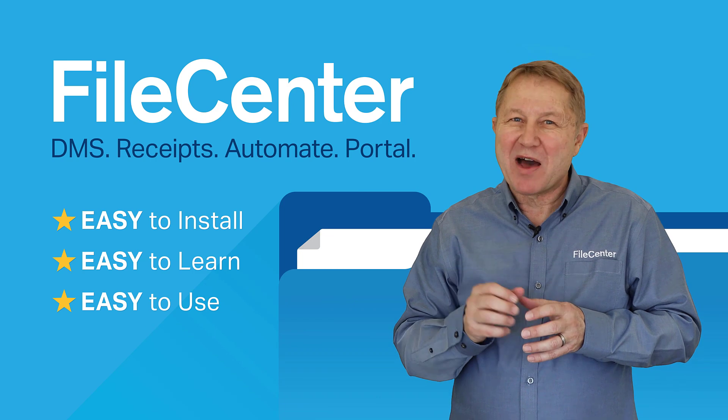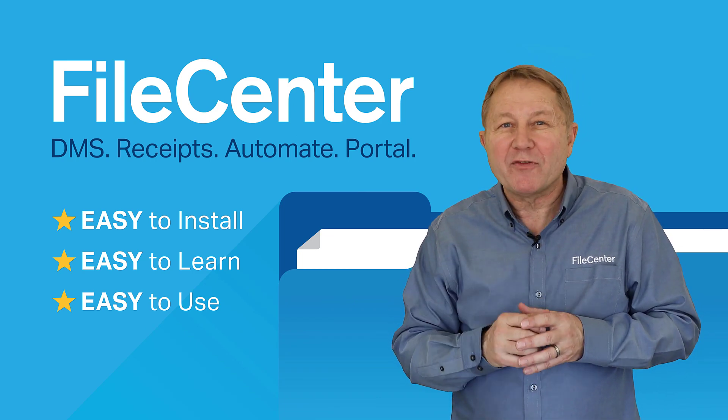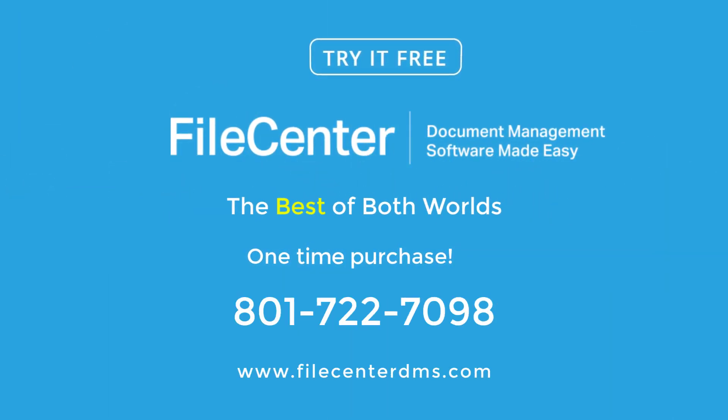The one thing I love about FileCenter — it's a one-time cost and you own the software. FileCenter, the best of both worlds.